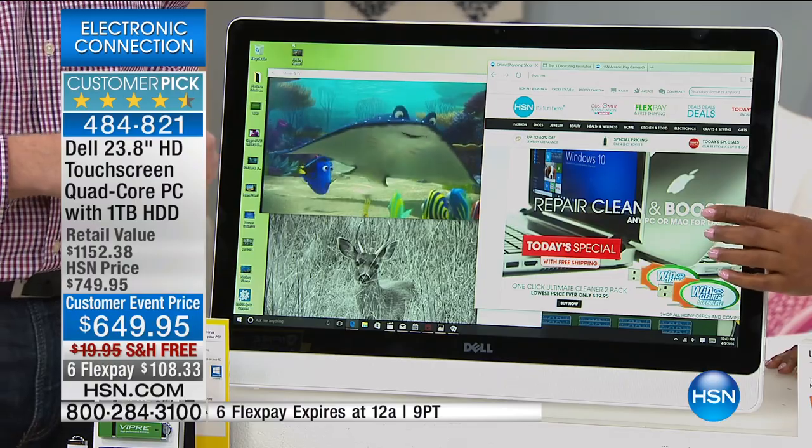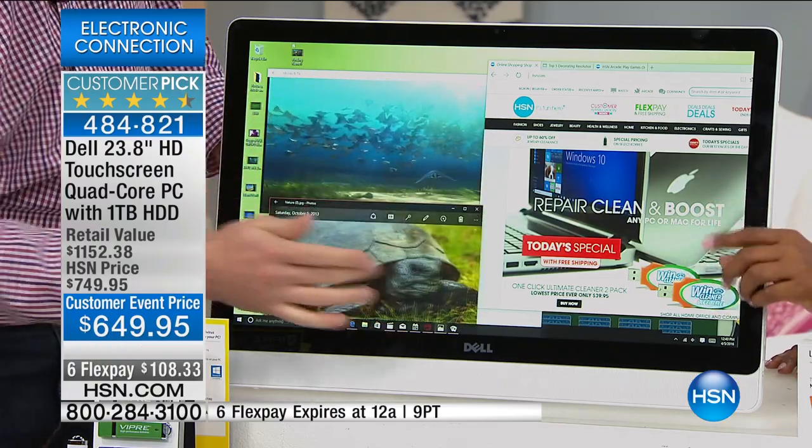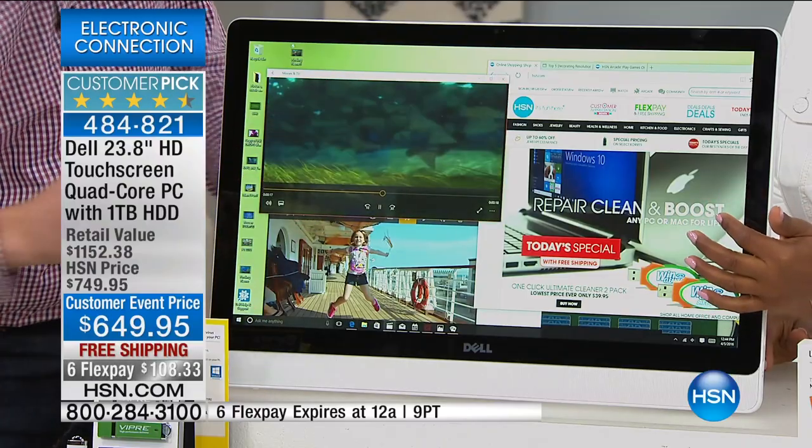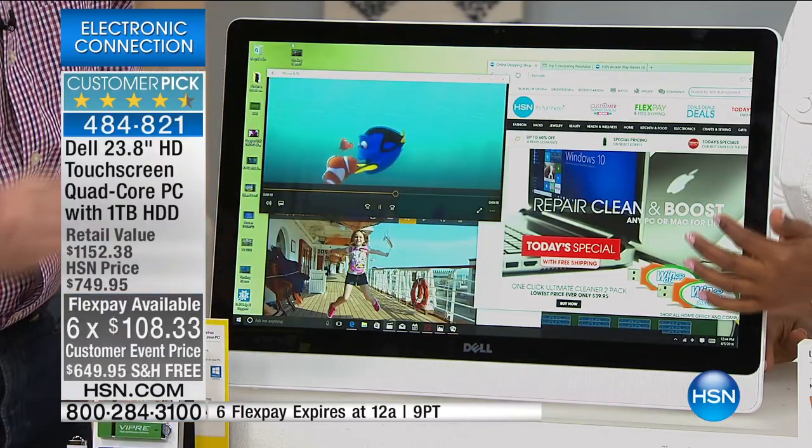We have 1,000 of these to go around for one day. Today is the only day that you're going to be able to get this for $108.33 on your credit card with free shipping.